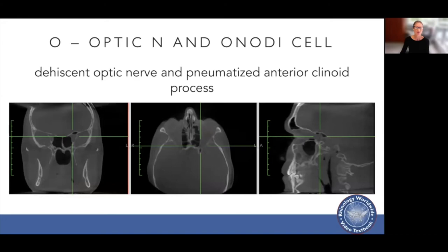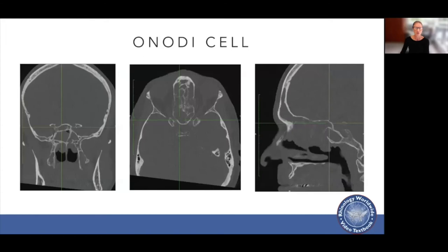O stands for optic nerve and Onodi cell. You want to see if the optic nerve is dehiscent and if the anterior clinoid process is well pneumatized. You also want to identify whether there's an Onodi cell so you know where you are and don't mistake it for a posterior ethmoid cell and inadvertently injure the optic nerve or carotid artery.